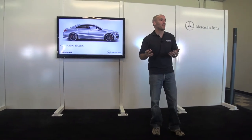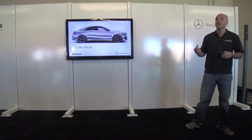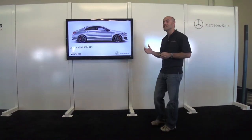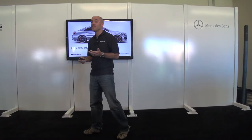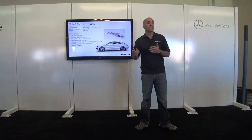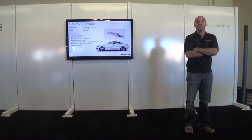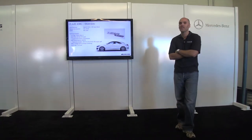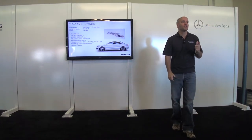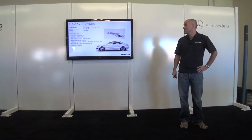Continuing the 4MATIC story — the CLA 45 AMG does for AMG what the CLA 250 does for the Mercedes-Benz brand: it's the new gateway. At $47,450, it's the entry point for the AMG brand, reaching a new customer. And we've done it in a truly authentic way — this is a true AMG car in every way, from the engine and drivetrain to the transmission and suspension.